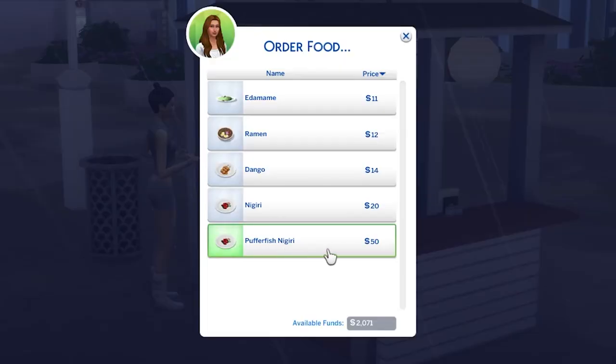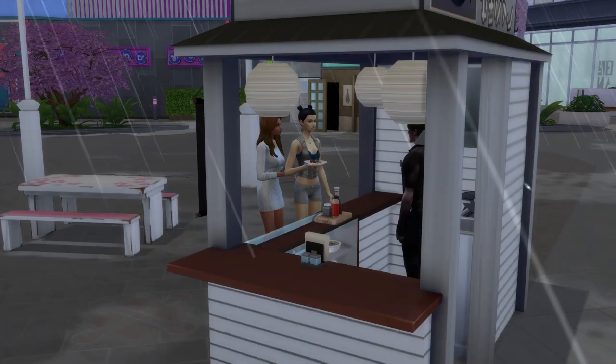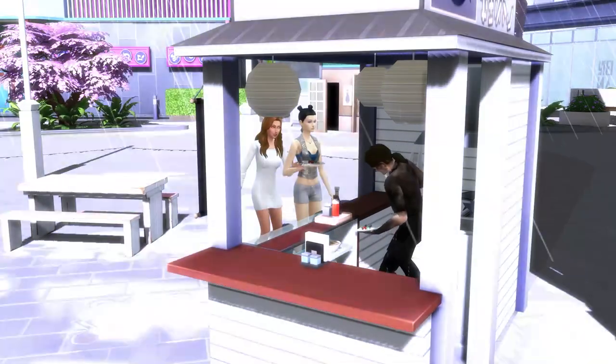You can buy the recipe from the Japanese food stores, which sporadically appear in the Fashion District or Uptown, but they're permanent at the Romance Festival as well.